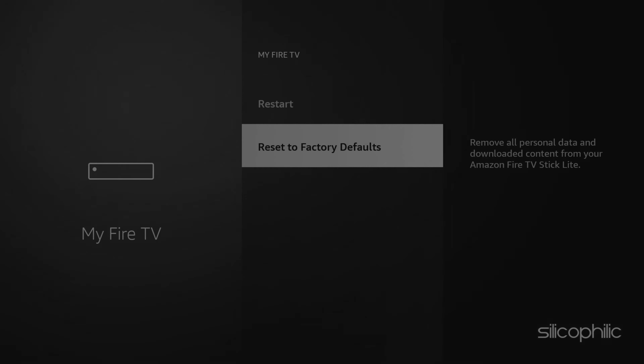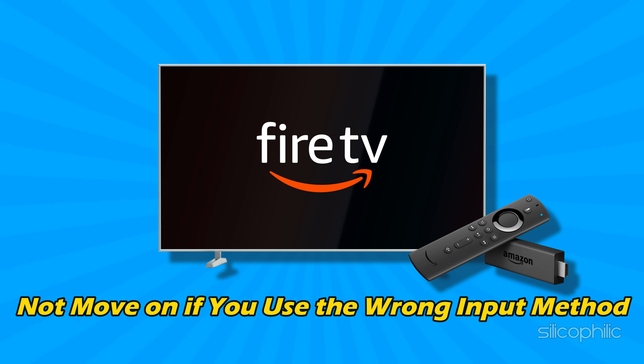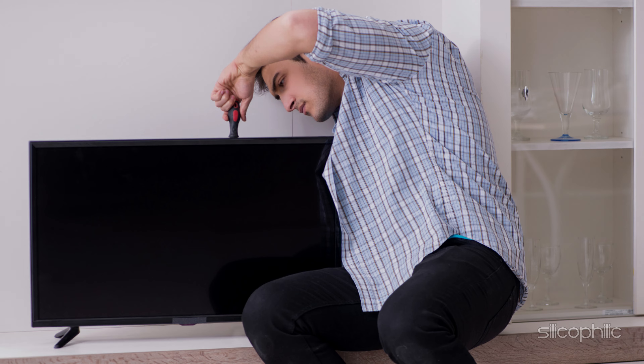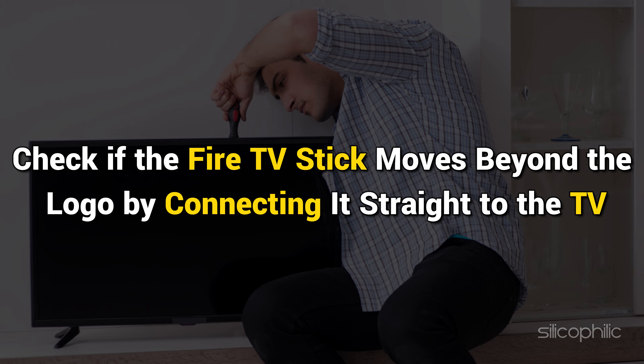Method 4: Check for HDMI Connection Issues. A commonly overlooked reason your Amazon Fire TV Stick might be stuck on the logo is an unstable HDMI connection. Try a different port on your TV to ensure a stable connection. If you are using an HDMI extension, examine it for any damage and consider testing by connecting the Fire TV Stick straight to the TV. The HDMI connection can often be reset with a restart — disconnect the Fire TV Stick, turn off your TV, wait a few minutes, then reconnect and turn everything back on.